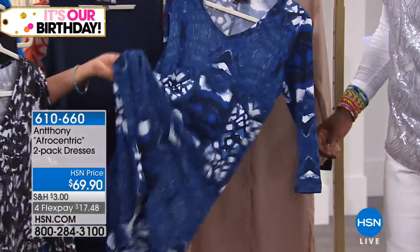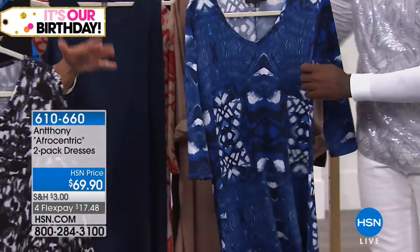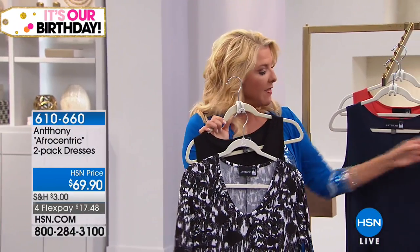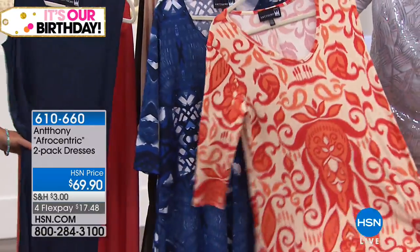White leggings! Just popping on a pair of white leggings or black leggings with this. I promise you, when you get this set at home, you will find a million ways and millions of reasons to wear it. The midnight blue — this is the midnight blue — and here is the tank style dress.